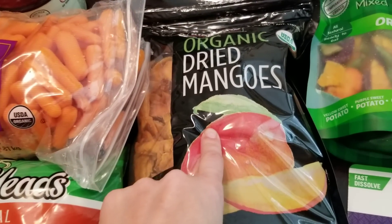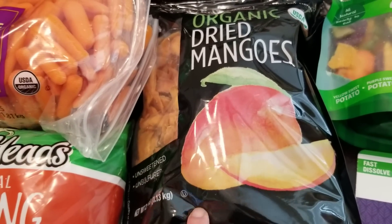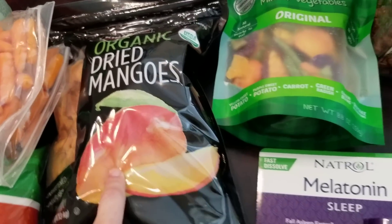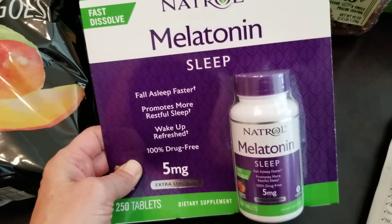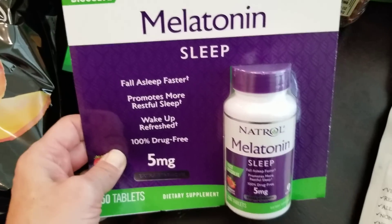The organic dried mangoes — these are the kind without sugar, they're really good. The melatonin was on sale and we use it occasionally, so we went ahead and grabbed it.